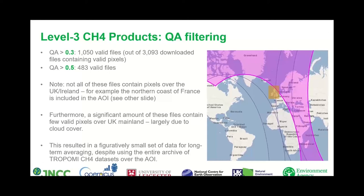Weather also has an impact on the amount of valid data within each file. TROPOMI is impacted by cloud cover, and depending on conditions some files may only contain a handful of pixels over mainland UK. This results in a relatively small set of data for long-term averaging, despite using the entire archive of TROPOMI methane data over the UK and Ireland. However, for applications such as COVID comparisons we may only need 10 to 14 files.